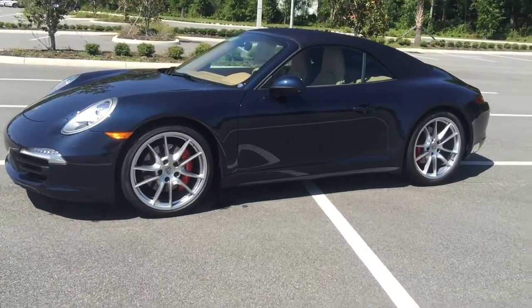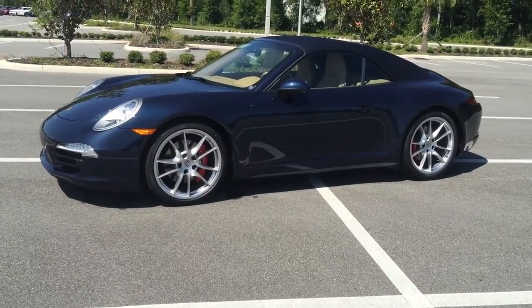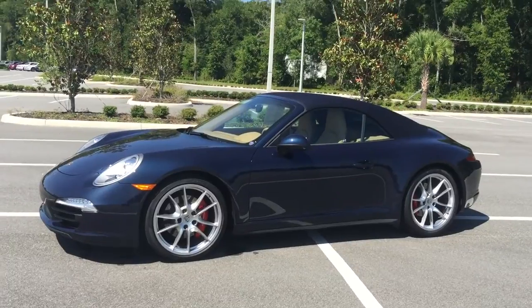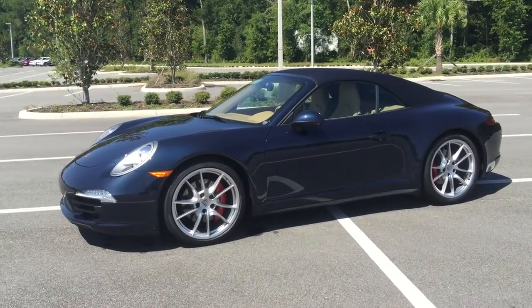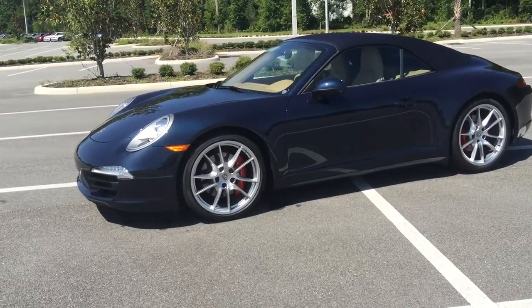Hi, this is Maritza with Porsche Vocala. I wanted to give you a closer look at this beautiful 2013 Porsche 911 Carrera S. I thought that maybe the pictures would not bring out the beautiful blueness that it does have in the sunlight. I just wanted to give you a closer look as we walk around.